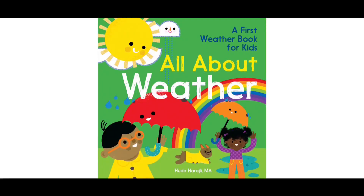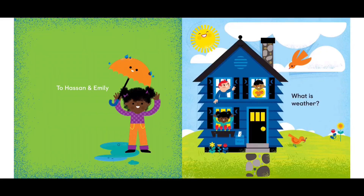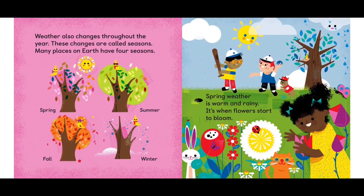All About Weather, a first weather book for kids by Huda Harajli. What is weather? Step outside. What does the sky look like? What does the air feel like? The sky is blue. The air feels warm. That's the weather. Weather changes all the time. It helps you decide how to spend your day. Weather also changes throughout the year. These changes are called seasons.